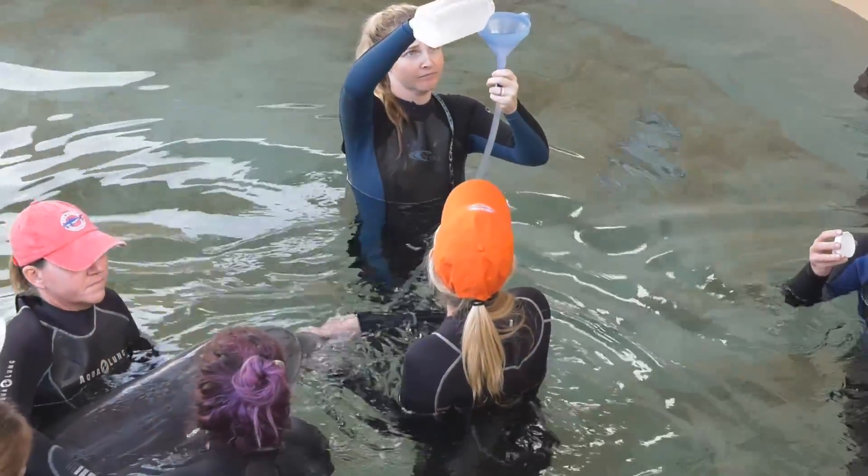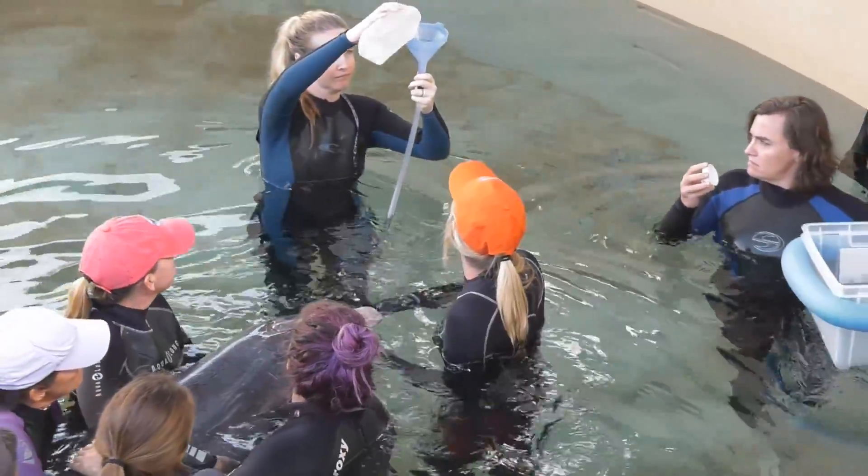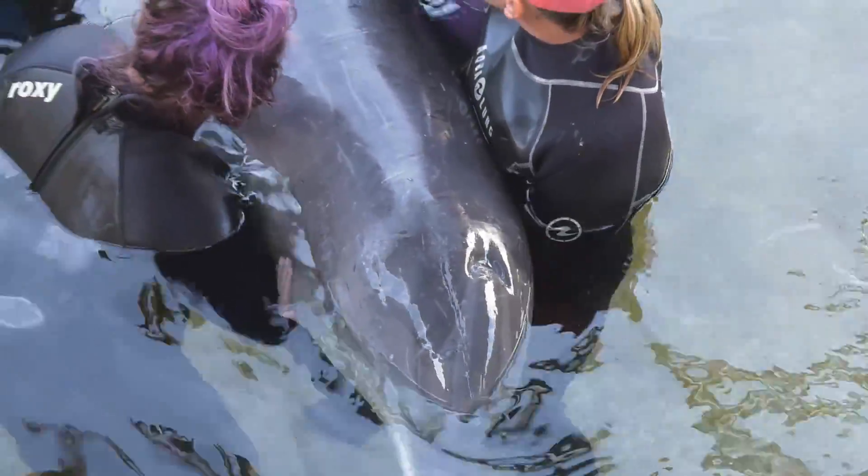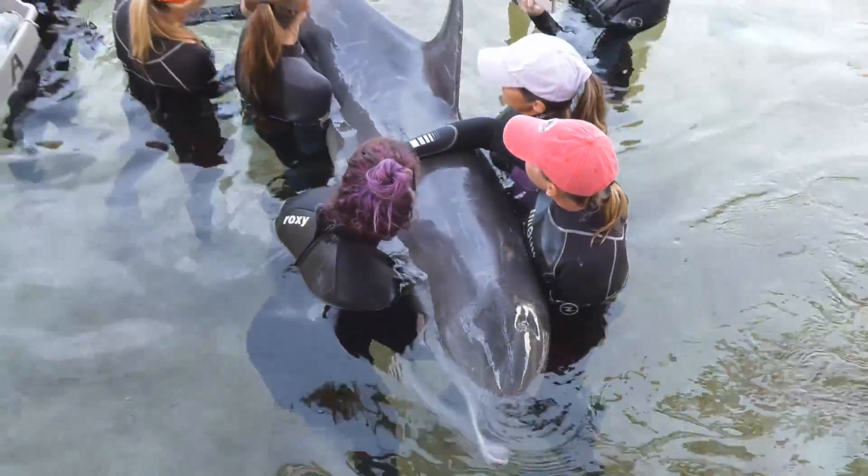The first month was the toughest. We had to start her out slowly on food, so we actually made fish gruel for her, hydrating her every four hours between the fish gruel and regular fluids. She was also getting antibiotics and we were doing every-other-day wound care.